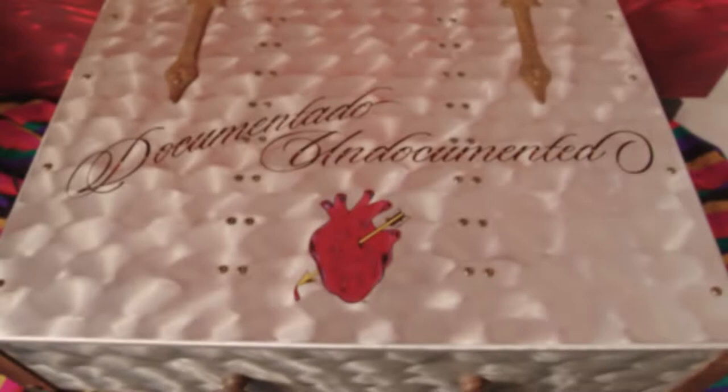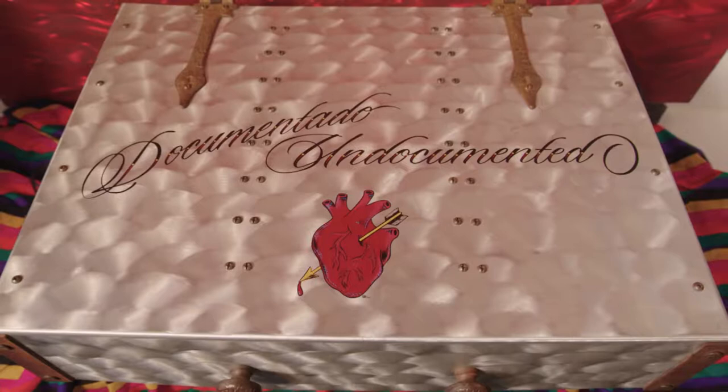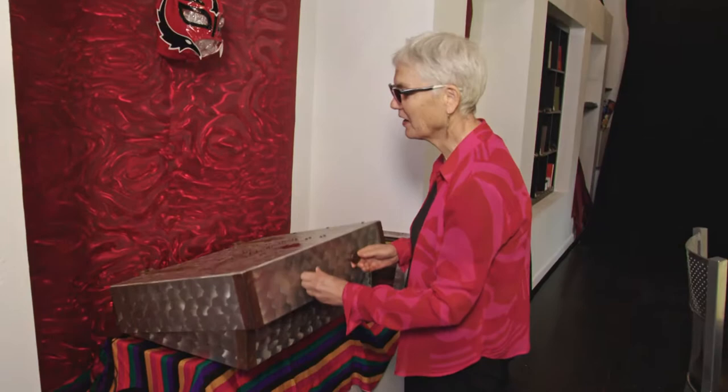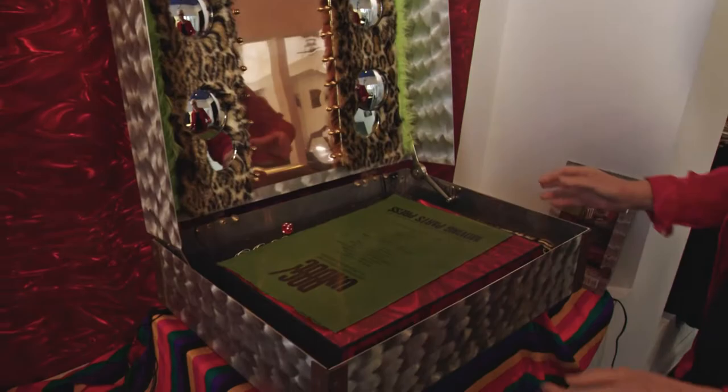Let me introduce you to my book, Doc Undoc — Documentado Undocumented. It exists in this case with sound and light. And when I open it, you'll hear our introductory soundscape.